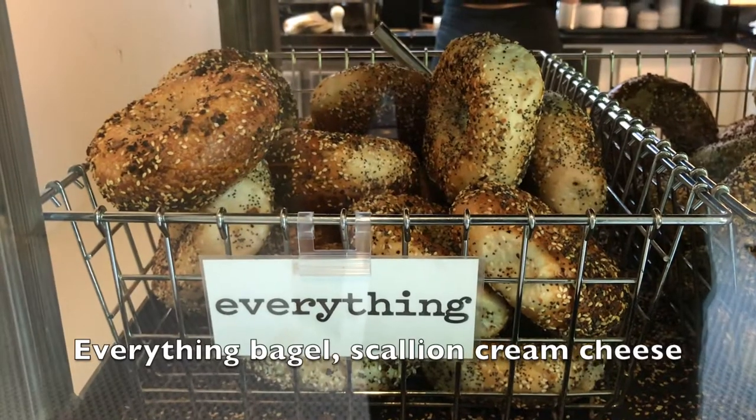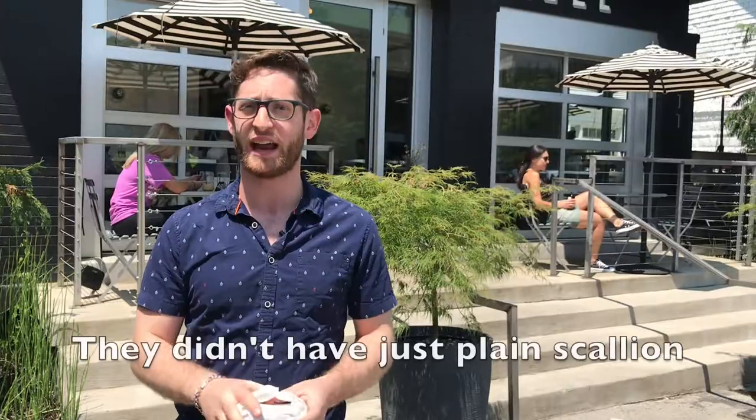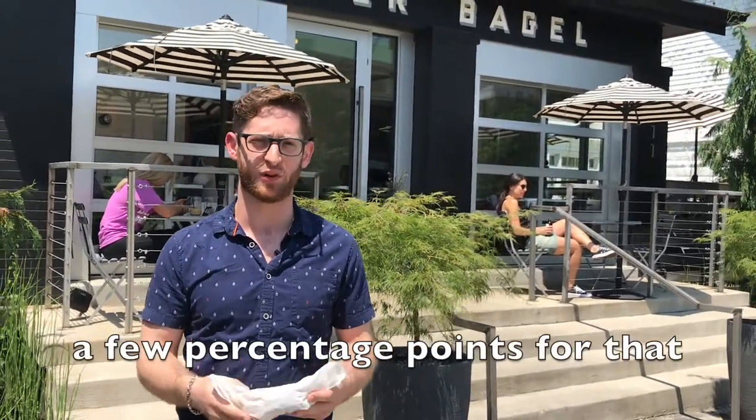Went with the litmus test: everything bagel, scallion cream cheese, which is how we judge every single bagel shop. They didn't have just plain scallion — it was scallion dill cream cheese. So I kind of have to knock them a few percentage points for that.